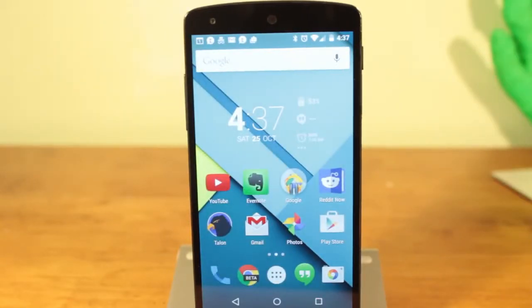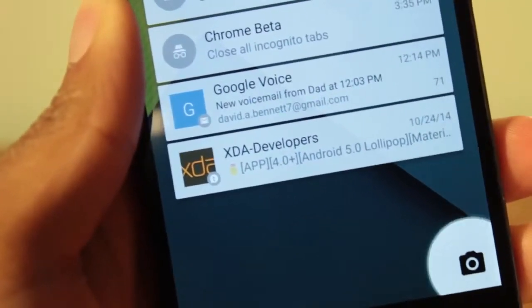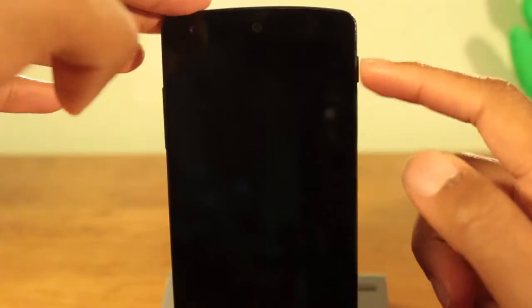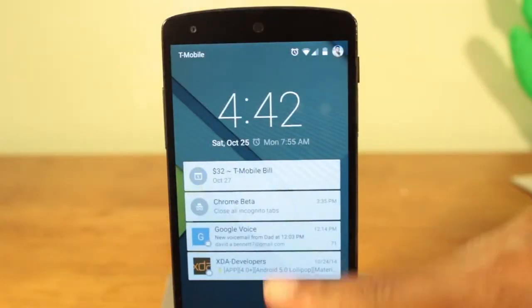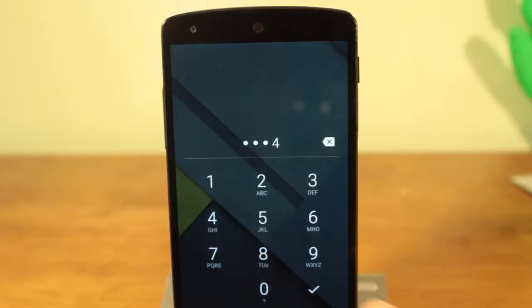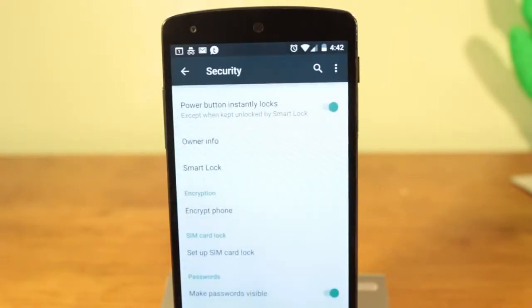Pay attention to the animations. The notifications simply don't just disappear — they either expand or cascade in the direction that you swipe. Your home screen also slides into view rather than just appearing out of nowhere. Also, if you have lock screen security enabled, swiping up bounces up the numeric keypad.